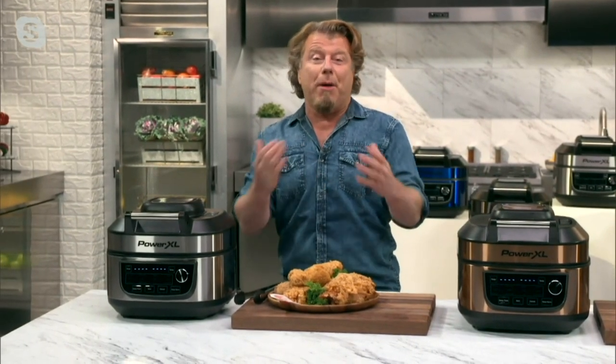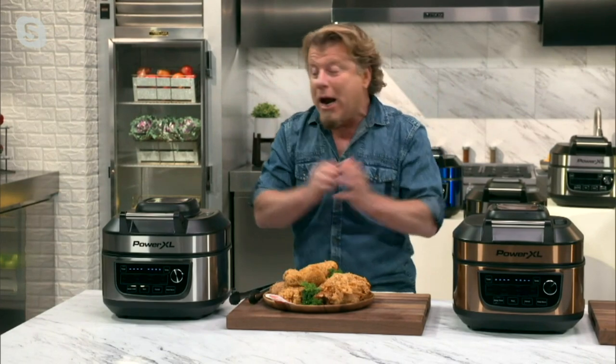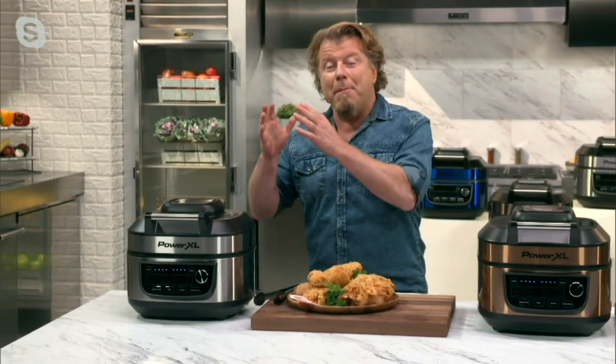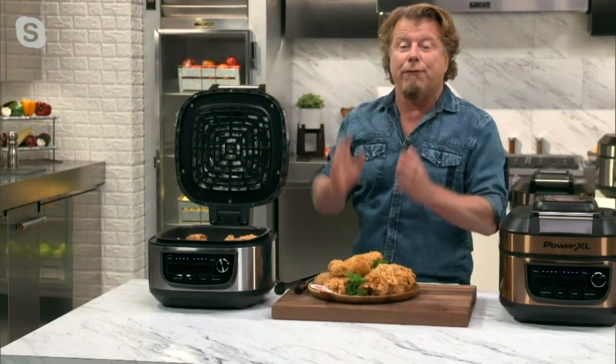Power XL is America's number one brand of air fryers, and we're also America's favorite brand of smokeless indoor grills. What we do is take our technology and put them together — and that's what we did here. At Power XL, we make amazing air fryers. So what do we have for you today? We have amazing air-fried fried chicken.